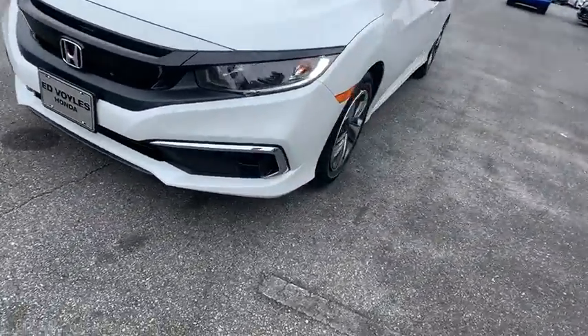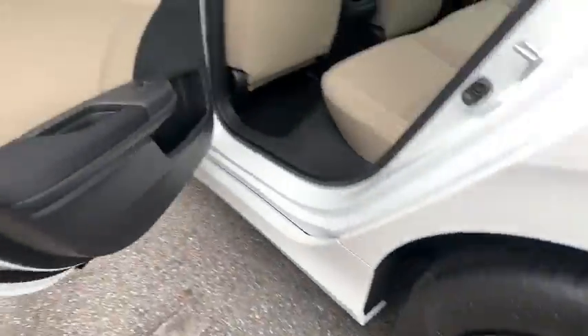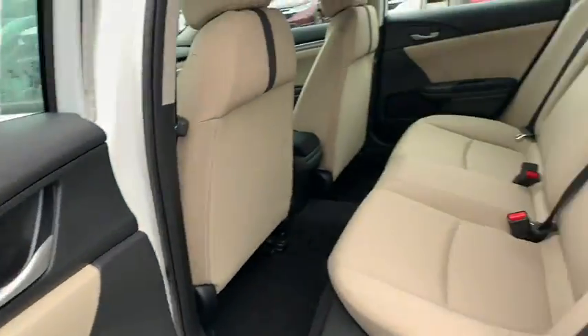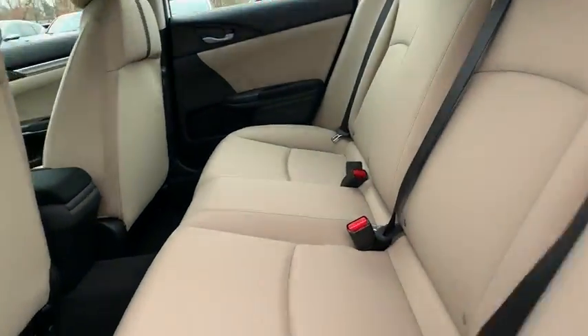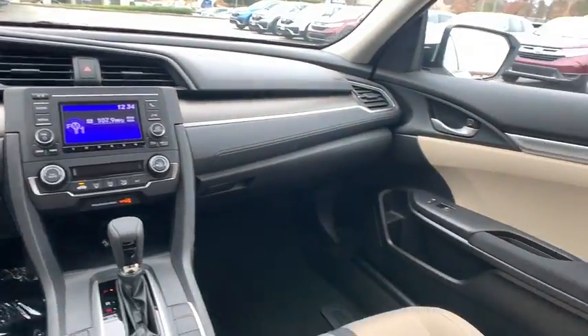Keyless entry, Bluetooth, power steering, adjustable steering wheel, four-wheel disc brakes, floor mats, cruise control, climate control, rear defrost, front-wheel drive, AM FM stereo radio, power door locks, and power windows.